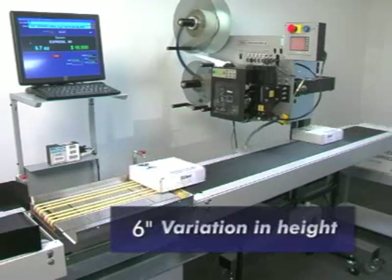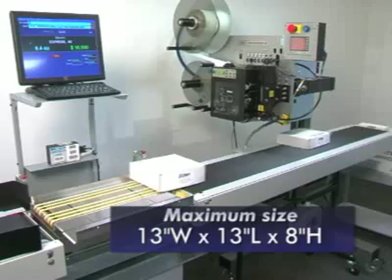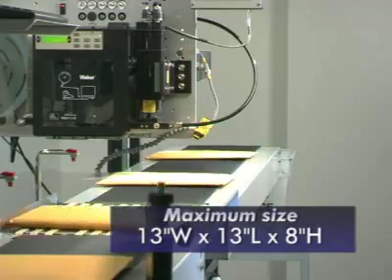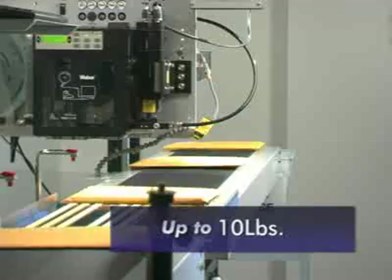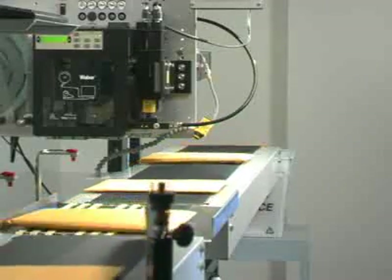The PP3600 will process packages with up to a 6-inch variation in height, with a maximum size of 13 inches wide by 13 inches long by 8 inches high and up to 10 pounds, making it a very dynamic Package Processor.